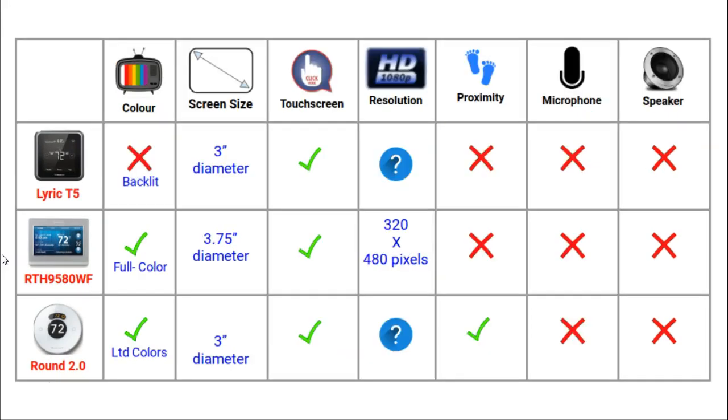Section 3 is Screen and Audio Features. The screens on these three thermostats are very different. Whereas the 95 is a black and white display that is backlit, the T5 is full colour and the Round has limited colours on its screen. The T5 and the Round have screens that are 3 inches in diameter, whereas the 95 has a slightly larger screen which is 3.75 inches in diameter. All of these thermostats have touch screens. The only resolution details I could find were about the 95, which has a screen of 320 by 480 pixels.